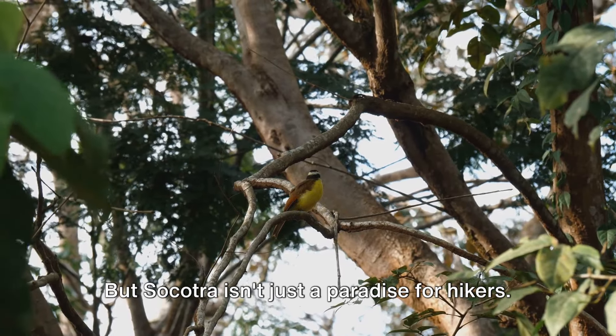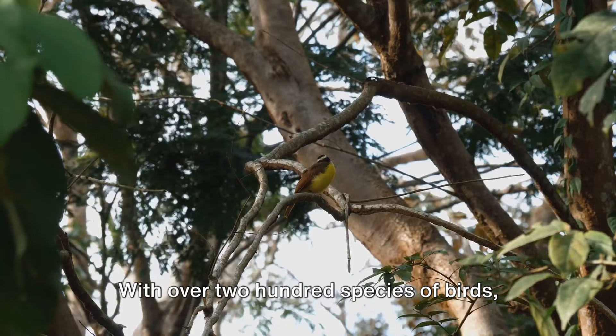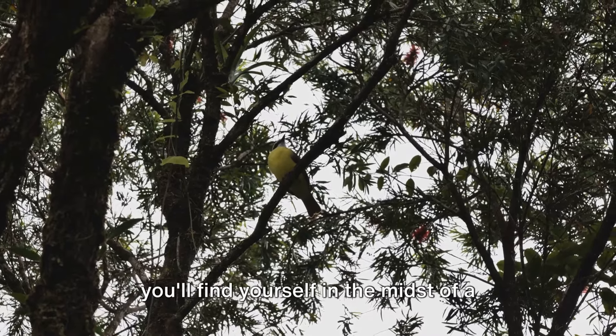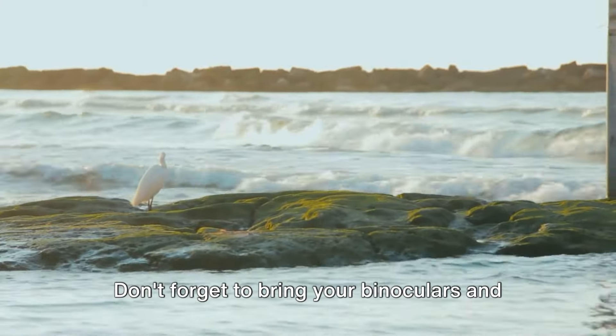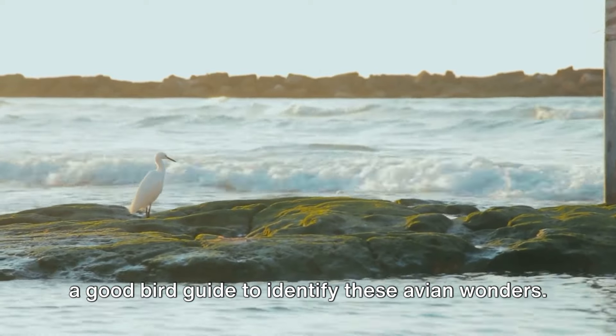But Socotra isn't just a paradise for hikers — it's also a haven for bird watchers. With over 200 species of birds, many of which are endemic to the island, you'll find yourself in the midst of a symphony of chirps, tweets, and songs. Don't forget to bring your binoculars and a good bird guide to identify these avian wonders.